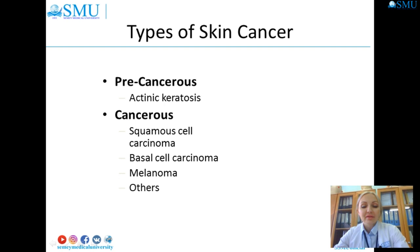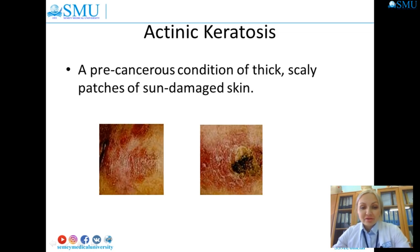Actinic keratosis — the two words are Greek and describe precisely what is happening to the skin. 'Actinic' means rays or radiant energy; 'keratosis' stands for hard and callous. Actinic keratoses are areas of thickened and scaly skin caused by changes brought about by exposure to radiant energy such as sunlight and tanning beds. These lesions appear on body areas exposed to the sun: face, ears, lips, scalp, hands, neck, and forearm.